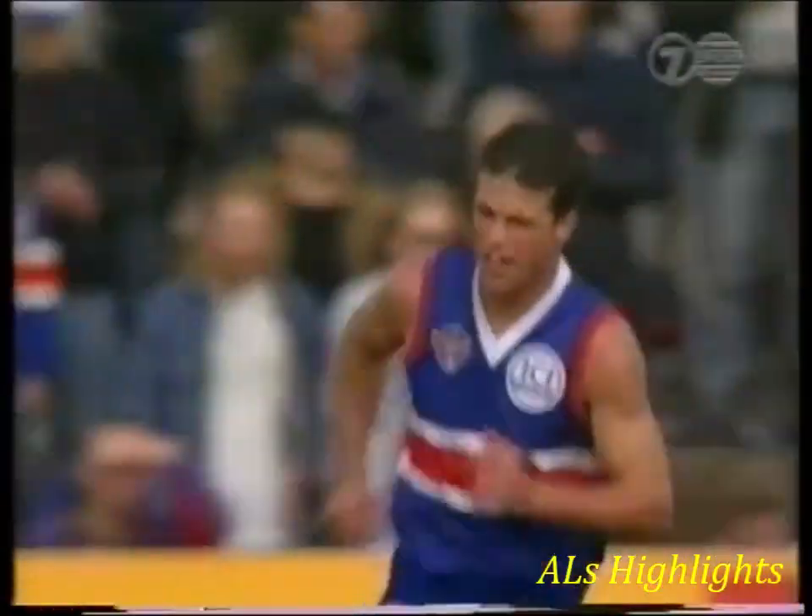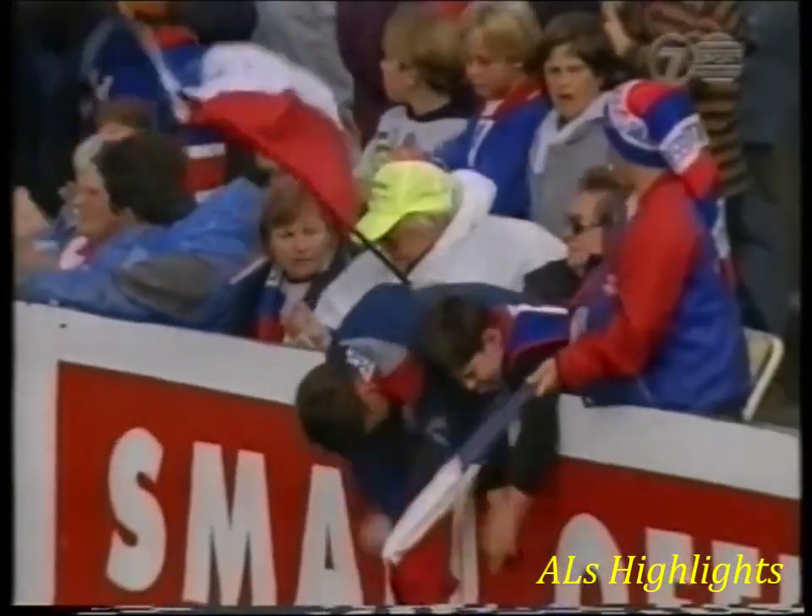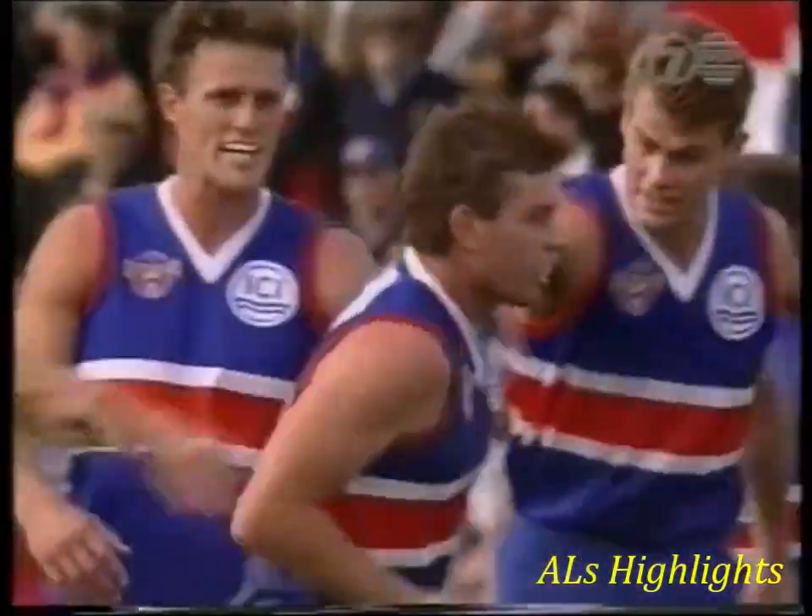So another valuable goal to Footscray. There's Brad Johnson who kicked it to him. 3-4 plays, a goal.